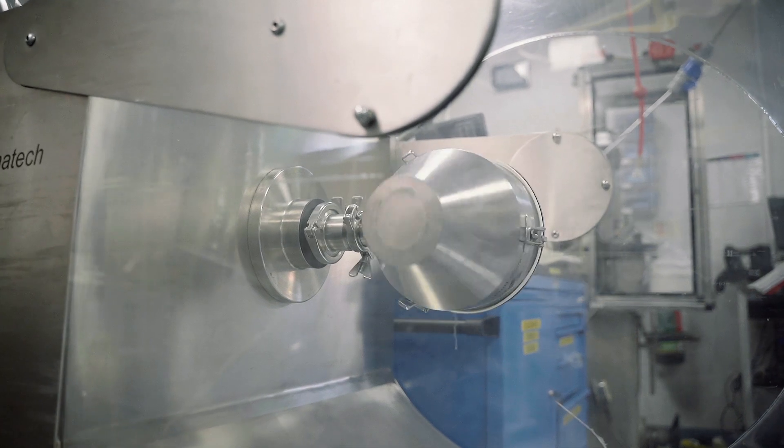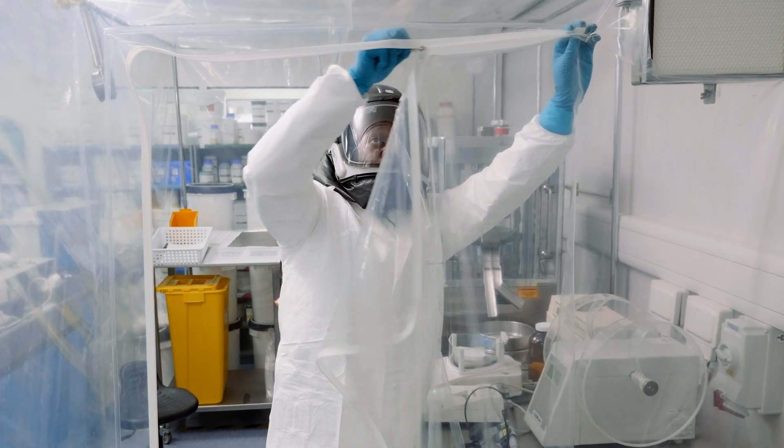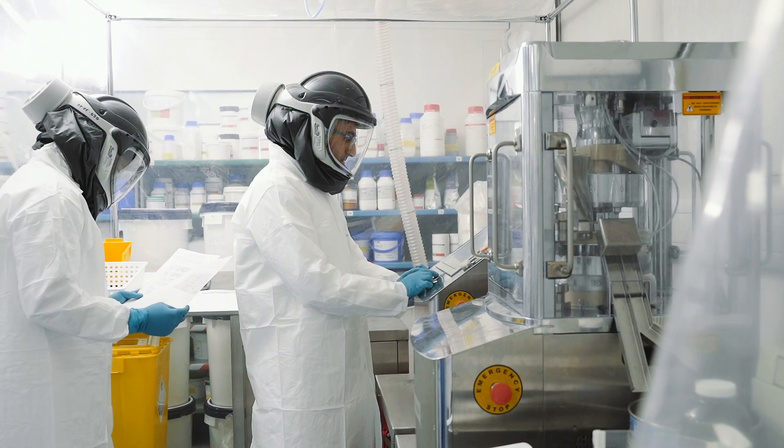One of the increasing number of requests we get are for highly potent drug substances. We can handle OEB5 — what we did is put two isolation tents in place with an airlock, and these have been tested with very potent drug substance and shown to be fully contained.